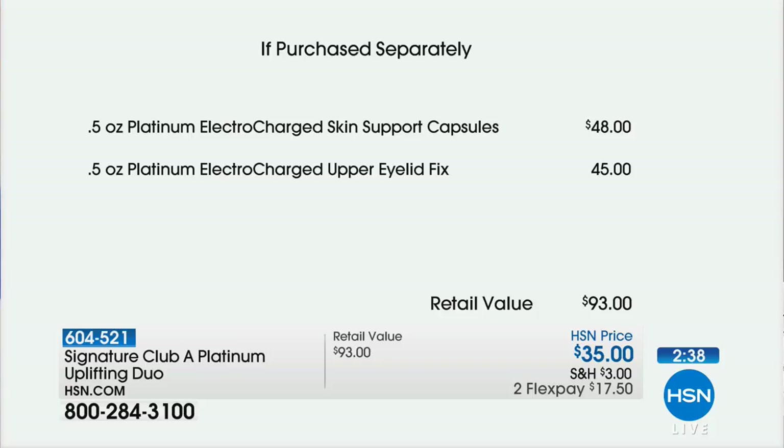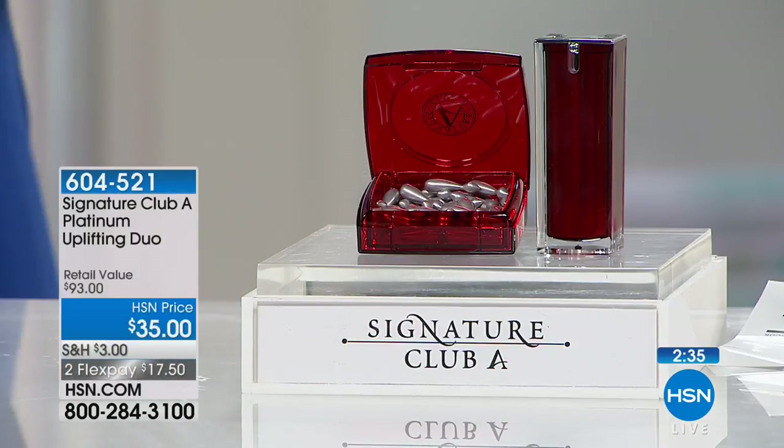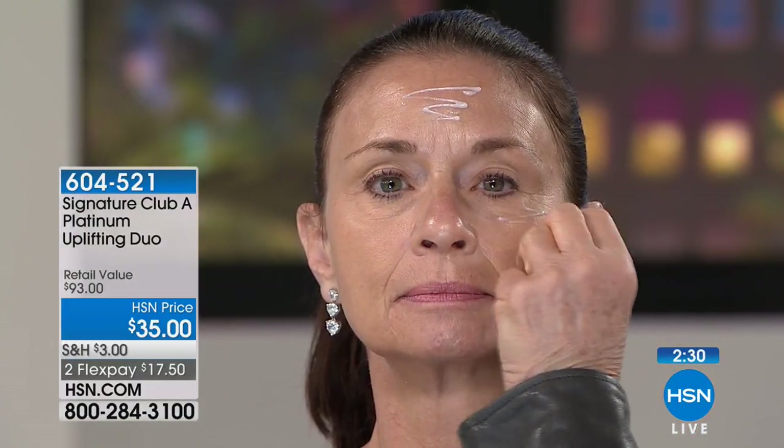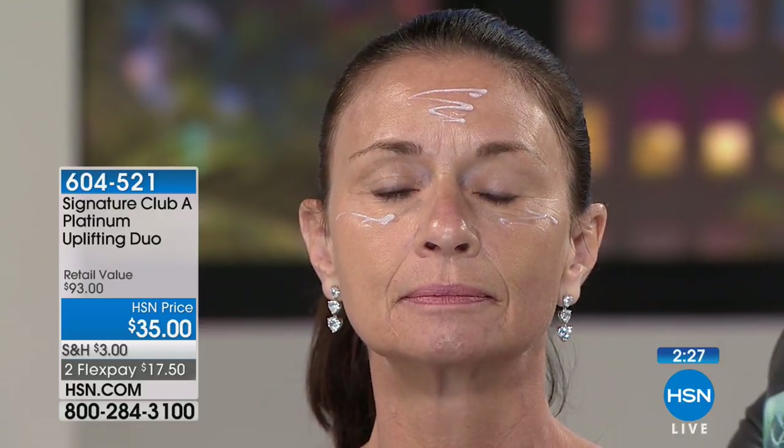Watch my 54-year-old model. You have lines on your forehead, lines on your eyes, if you've ever smoked you have lip lines, nose-to-mouth lines from simply smiling, neck lines. You put on one skin support capsule — uplift, uplift, uplift, uplift, uplift. You're going to uplift the appearance of your face and your neck.